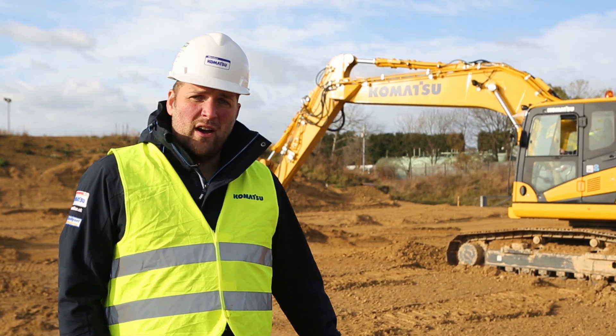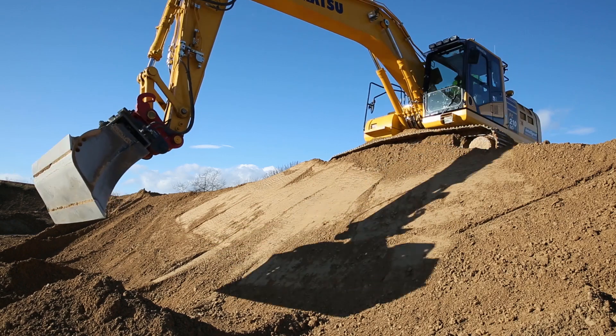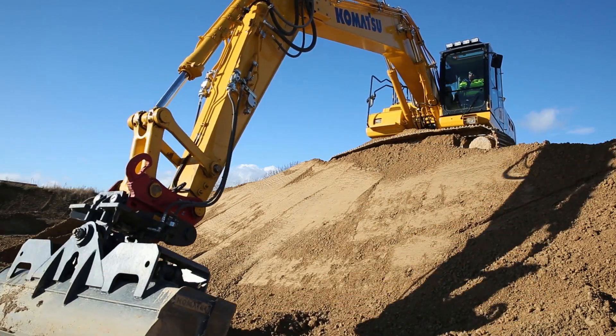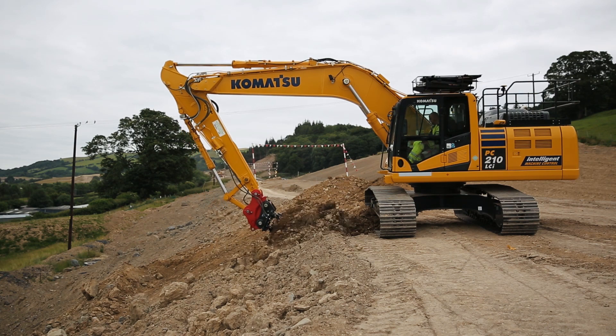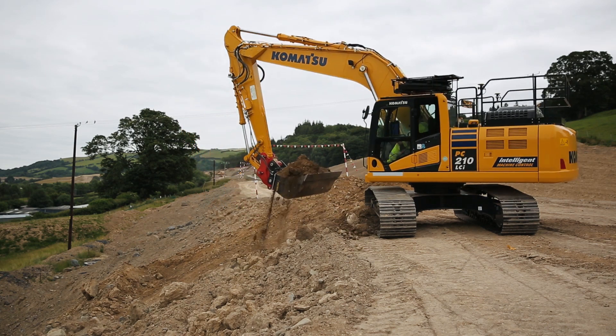I'll introduce you now to Sean Philbin, one of our expert demonstrators, who will take you through the benefits of the system from an operator's perspective. Hi, I'm Sean Philbin. I'm a demonstrator for Marabeni Komatsu, and I'm here to show the benefits and features of the PC-210 LCI-11 from an operator's point of view.